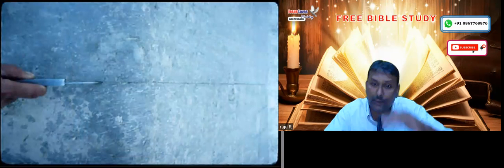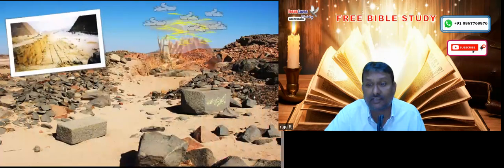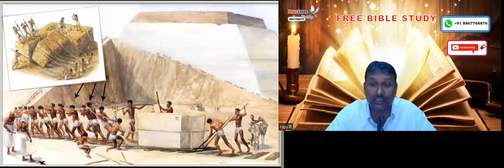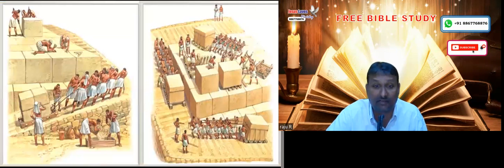These blocks are placed one upon the other in such a precise condition that there is no cement or any glue put between the two boulders. The blocks have been placed one upon the other and there is hardly any gap — you cannot even insert a blade between the two boulders. How they brought such huge stones from the quarry near Mount Sinai, how they traveled such a distance, and how they lifted them to such a high altitude without any modern equipment — how they placed it is still a modern wonder.